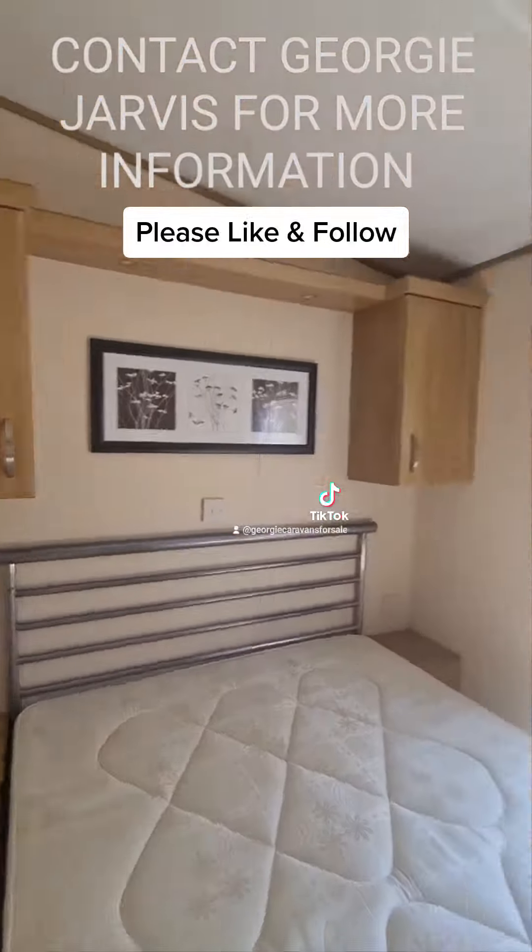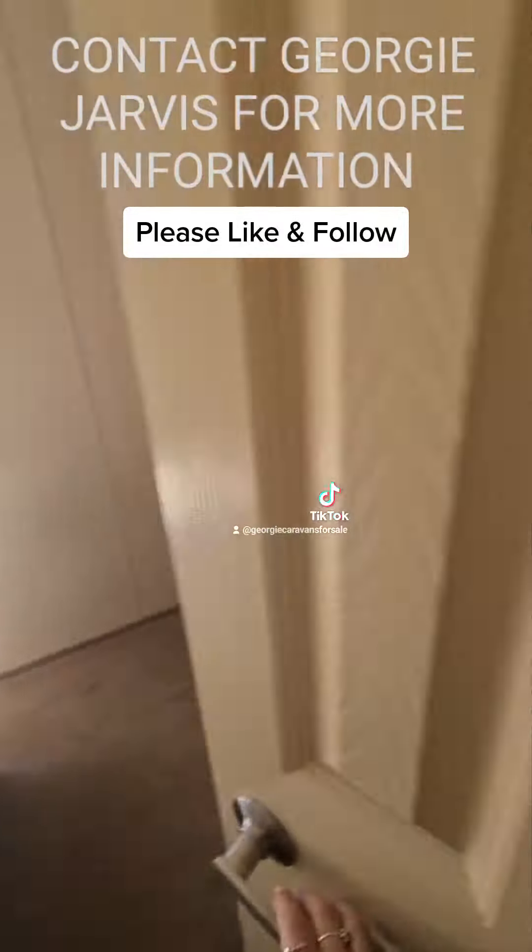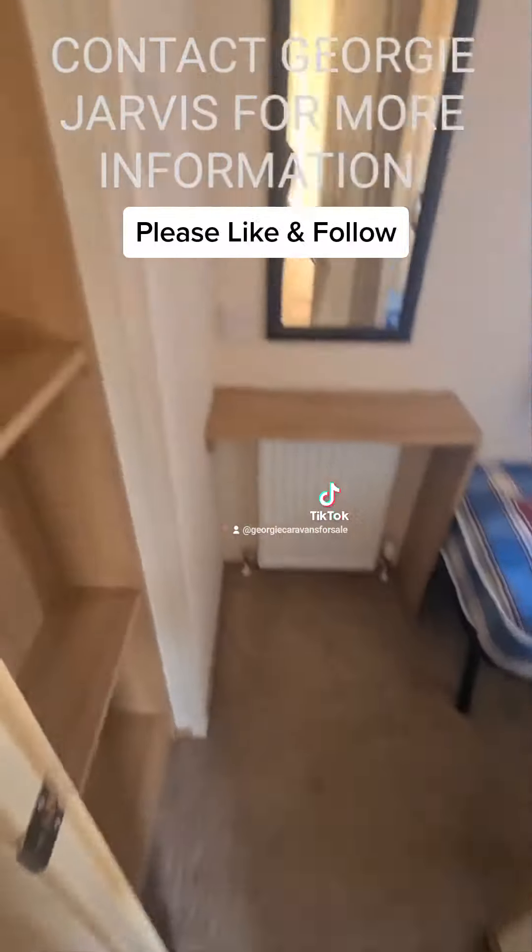The park is really important when you're looking into a purchase — you must love the surroundings, you need to want to come, and it must be a nice distance away from home as well.